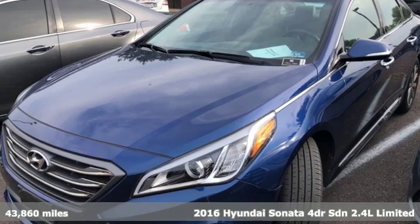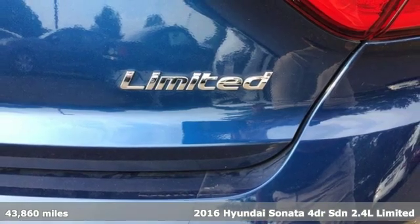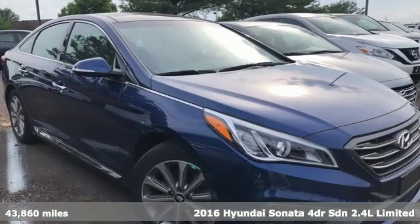It's a 2016 Hyundai Sonata. It's practical in a lot of ways, but most of all, it's perfect for practically everyone.